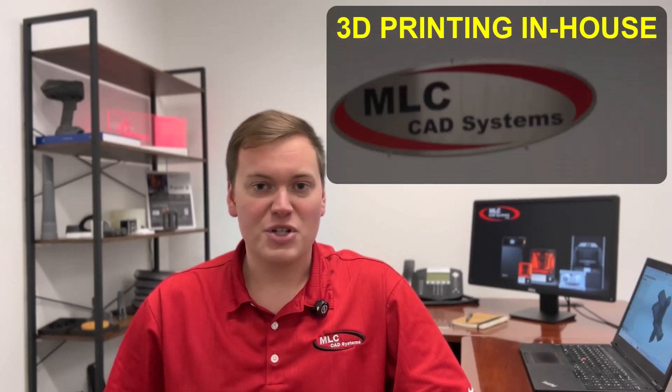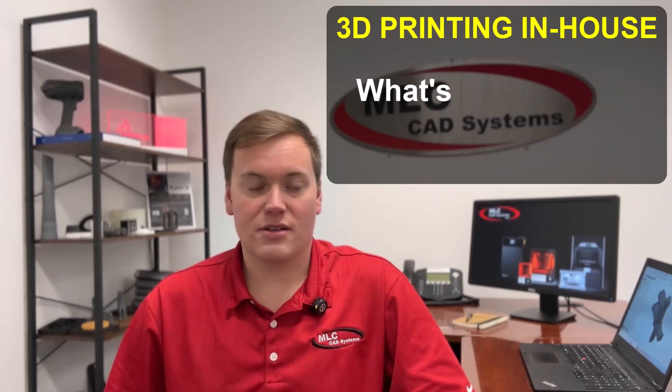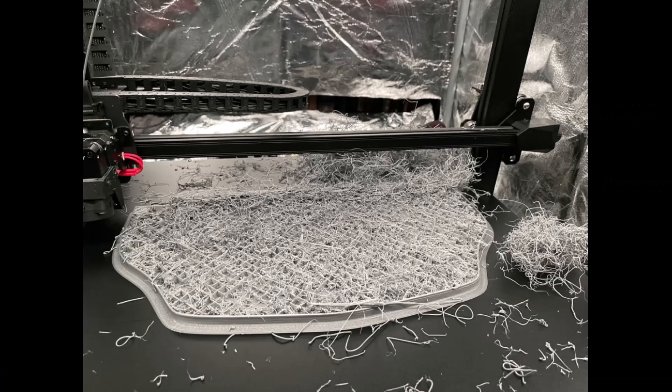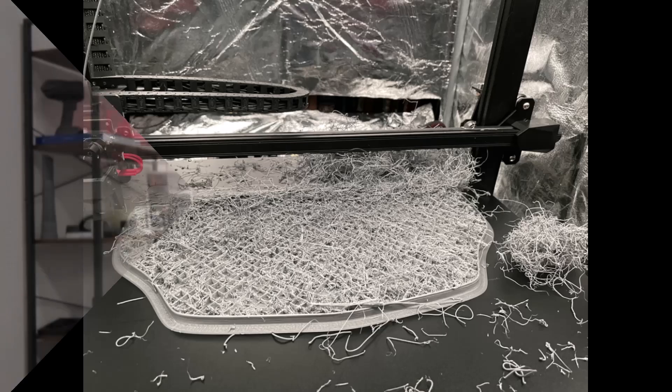So with all this in mind, it's really no surprise that you're thinking about bringing a 3D printer in-house. But you find yourself asking, what's the best way to go about it? You at least know you want a professional, intuitive, industry-grade 3D printer. After all, you've heard the stories of steep learning curves and questionable reliability that's often associated with those hobbyist printers. So at least you know what you want, but you find there are still a lot of unanswered questions, and this uncertainty is making you unsure of what the next step should be.